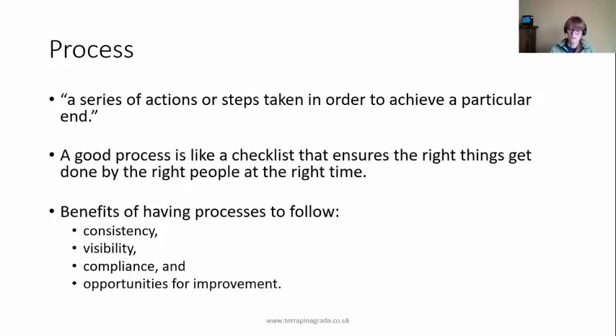Processes also give you a lot of visibility. When people ask where you are in the project, you can say we're at the beginning using these processes, or in the middle using these, or at the end using these. It gives you lots of visibility of what you're doing and why. It could also just be for compliance — you need a set of processes. And if you have processes, it gives you a good opportunity to improve: if something's not working, you can amend your processes.